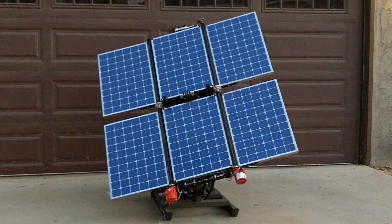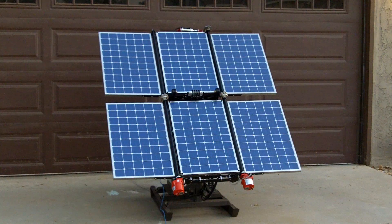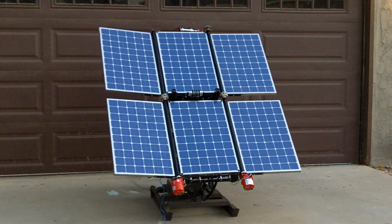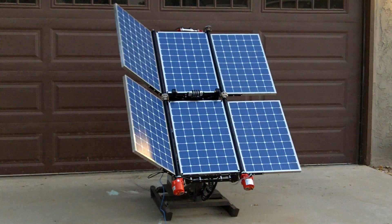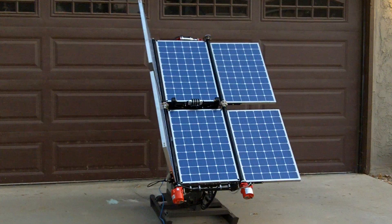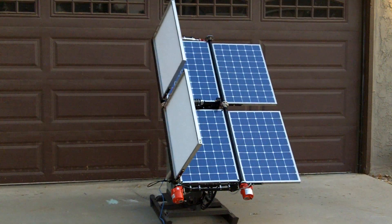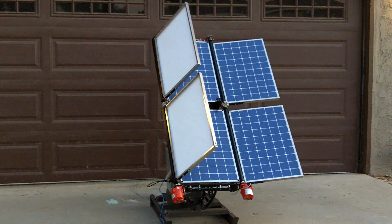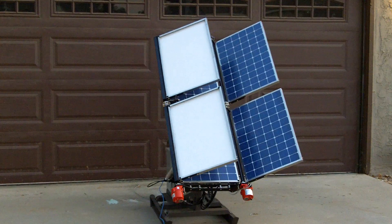These units can be skid mounted or trailer mounted. The method of unfolding and folding is patent pending, and many years of research have gone into the mechanical design of this system.